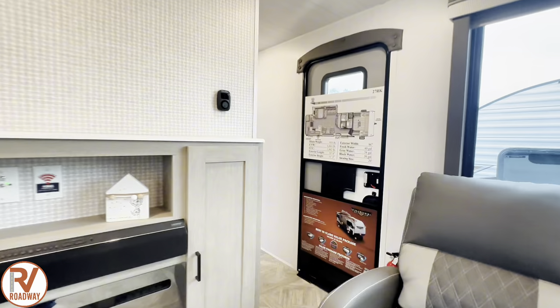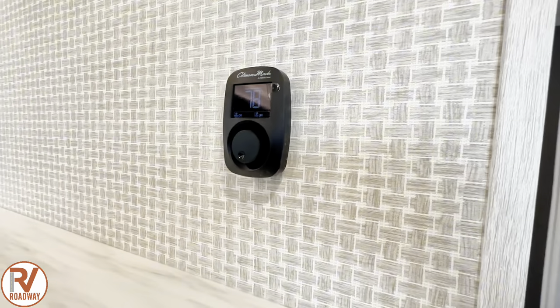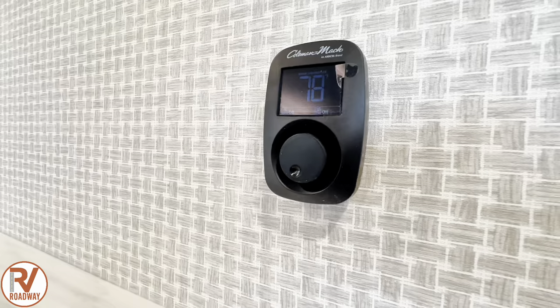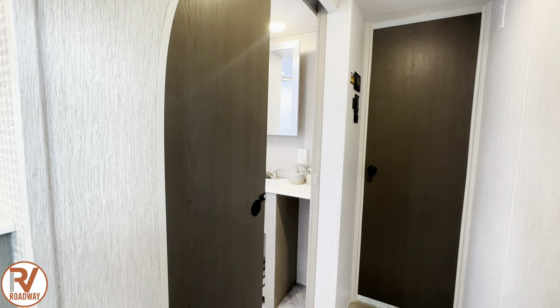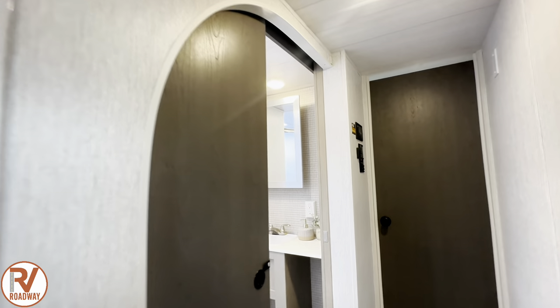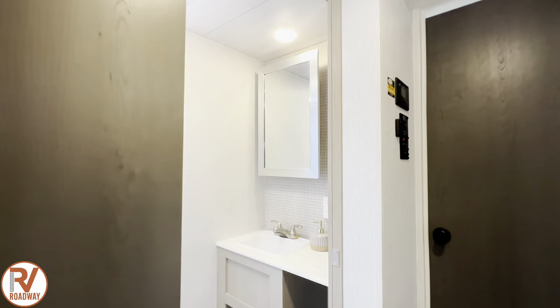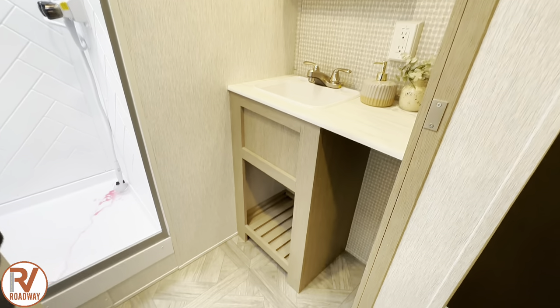You have one thermostat control right here, your Coleman Mach AC. Going down the hallway, you're going to see that beautiful architectural wall that Wildwood puts in their units — I love it. It absolutely gives a fancy hotel vibe in here.